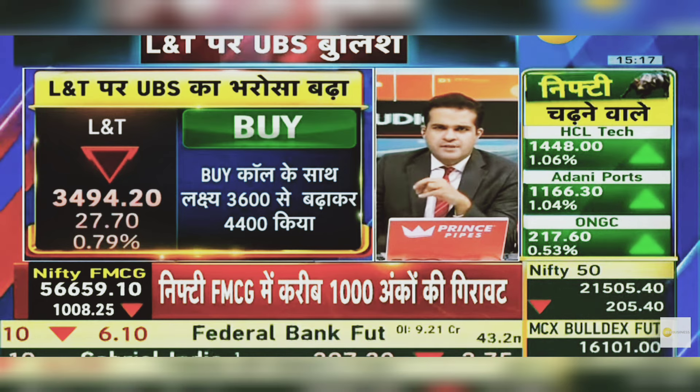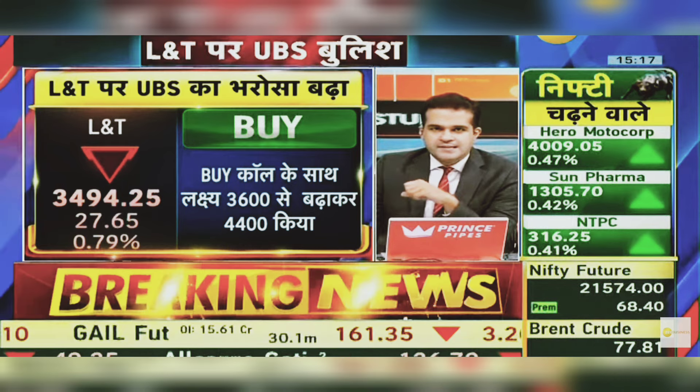In large terms, the Sensex index context also favors L&T. It's a price-to-earnings growth stock, with the target increased to Rs. 3,600 and Rs. 4,400 — that is a huge target for L&T.